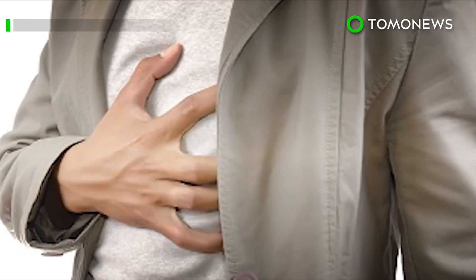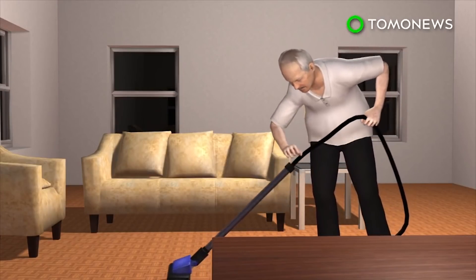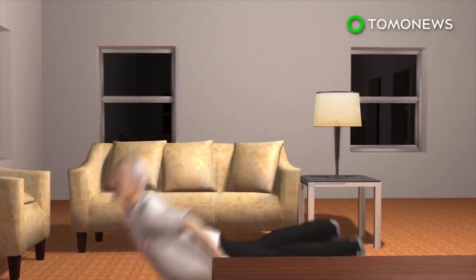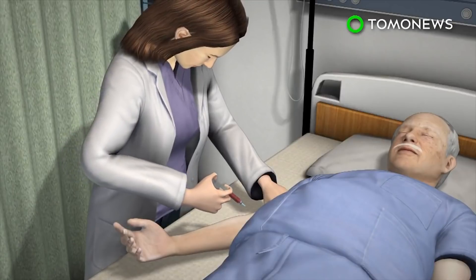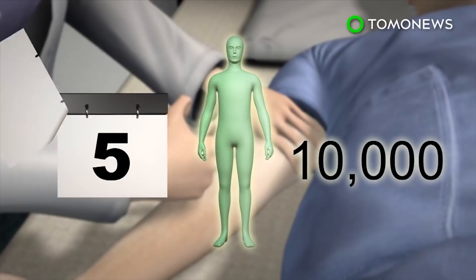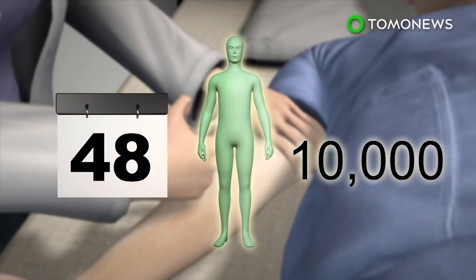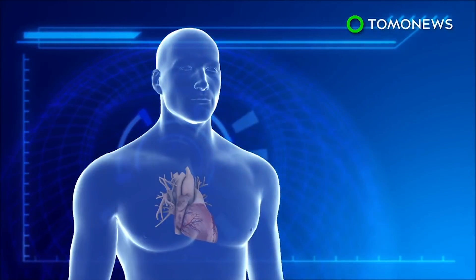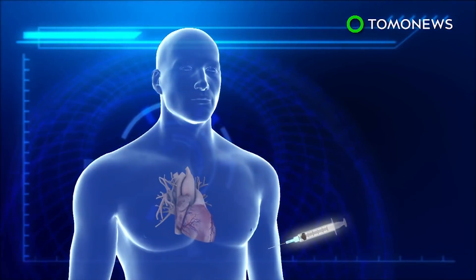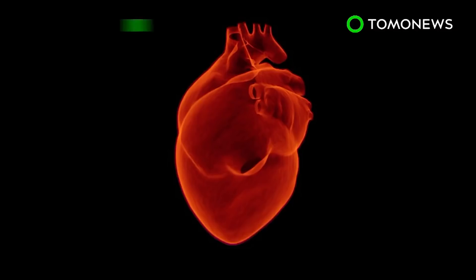A drug typically used to treat arthritis and fever can cut the risk of heart attacks. According to U.S. government information, heart disease accounts for one in four American deaths each year. New research suggests that the anti-inflammatory drug canakinumab can reduce the risk of a repeat heart attack by 15%. The research tracked 10,000 heart attack patients in 40 countries who were treated with the drug every three months over a period of four years. Canakinumab was shown to be more effective than statin, another drug heart disease patients usually take to lower cholesterol. However, some in the study — most notably the elderly and diabetics — contracted potentially fatal infections and sepsis. Experts say the drug could save lives, but some are wary of the side effects.